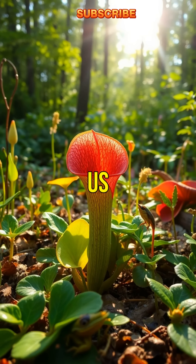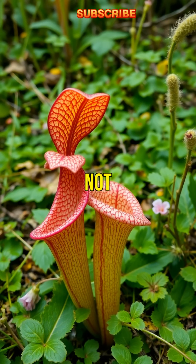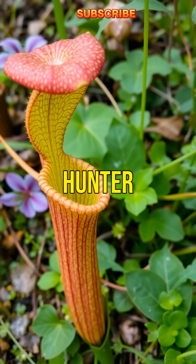Nature never ceases to amaze us. So next time you see a northern pitcher plant, remember — it's not just a pretty plant, but a fierce hunter.